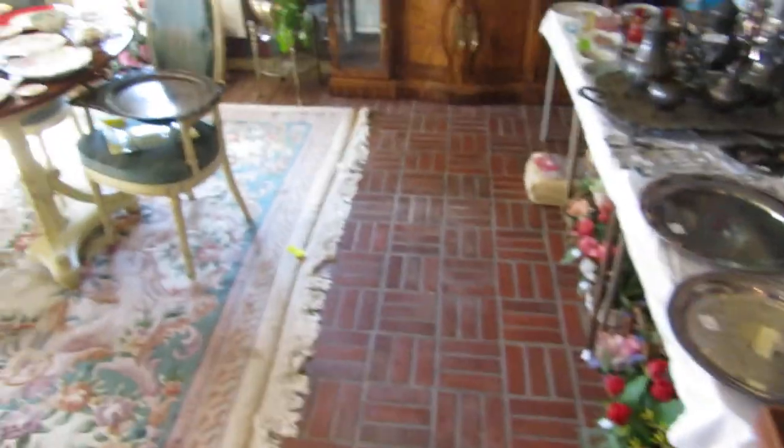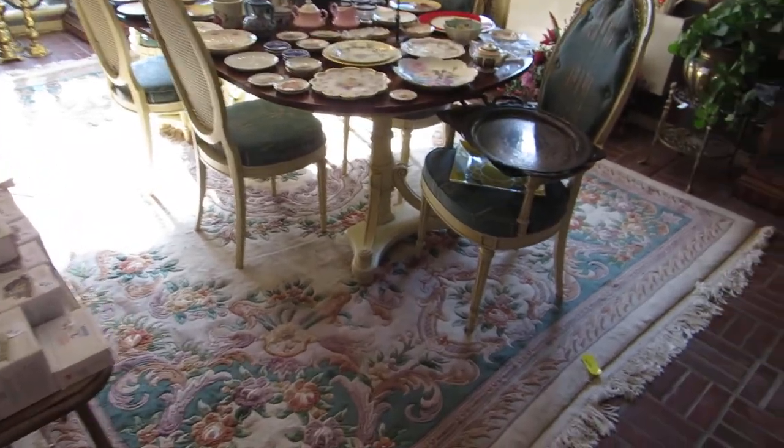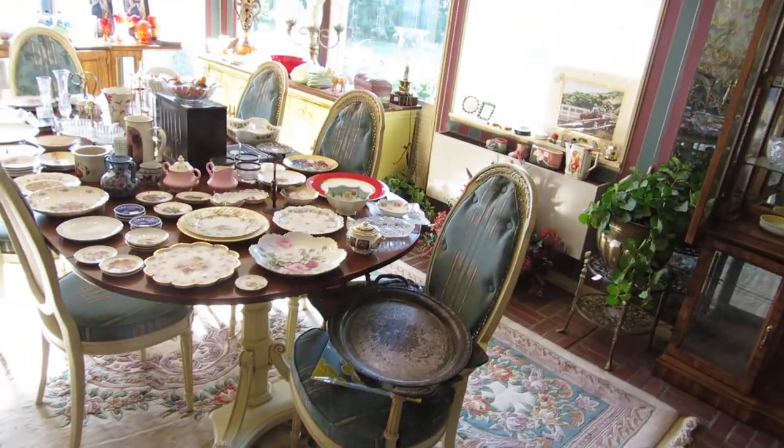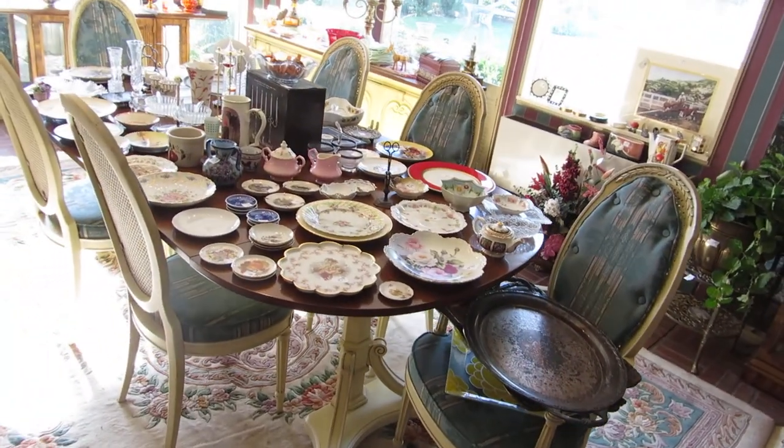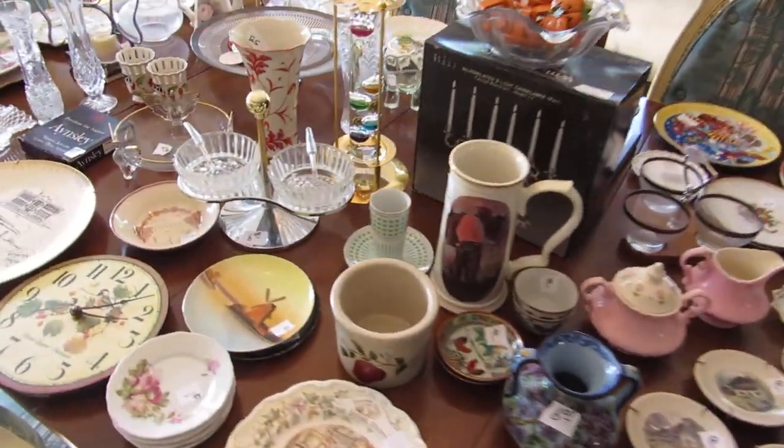Last but not least in the room is the dining room table. We have a nine-by-twelve hand-sculpted rug with this kind of country French dining room table and six chairs. And just a ton more china.